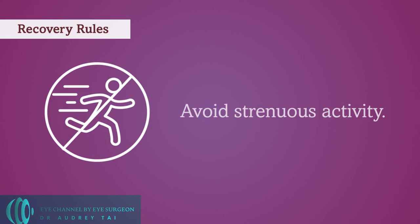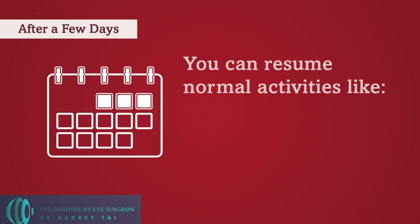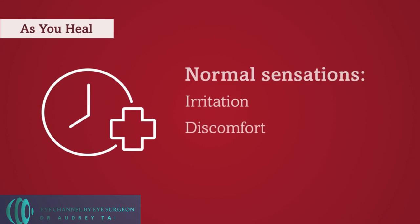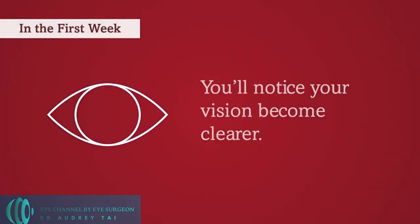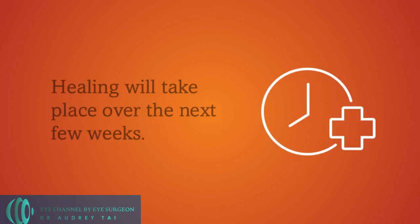Strenuous activities should be avoided during the first week after surgery. In general, your vision will be blurry on the day of surgery. With a successful RLE surgery, your vision should be much clearer the day after surgery, and you should be able to resume most of your vision tasks, such as watching TV or light reading. You may feel very mild irritation or foreign body sensation in your eyes and may have some light sensitivity for about a week after surgery. The majority of vision recovery occurs during the first week after surgery, but it is not unusual to experience small fluctuations in your vision during the first month after surgery.